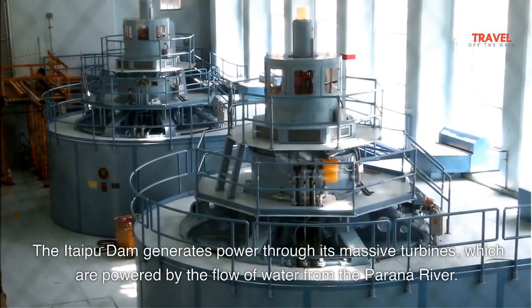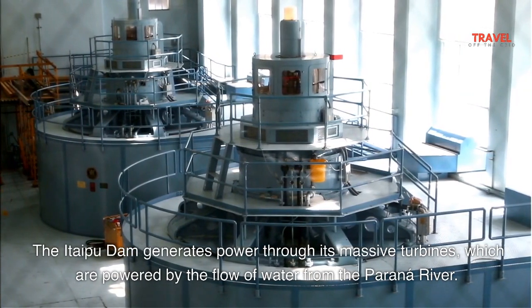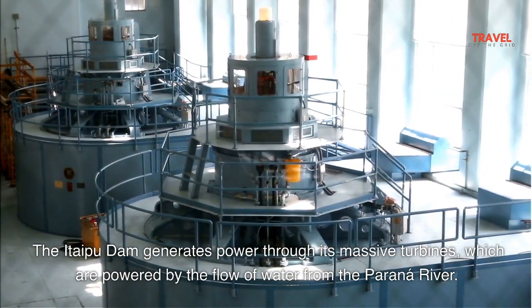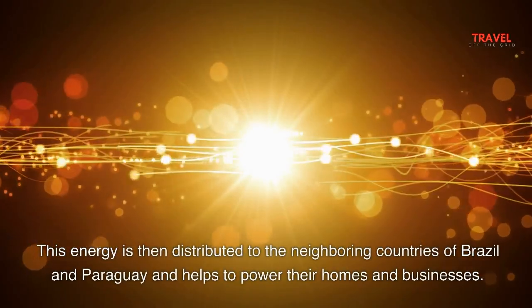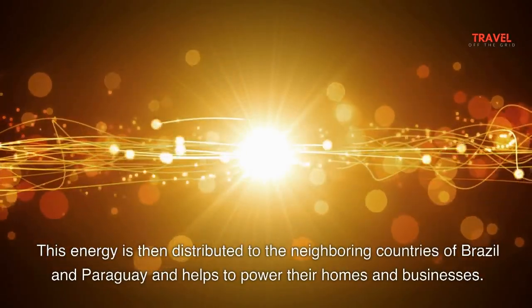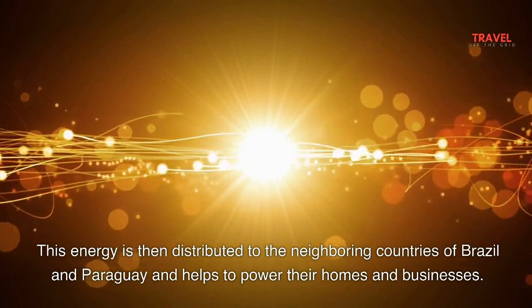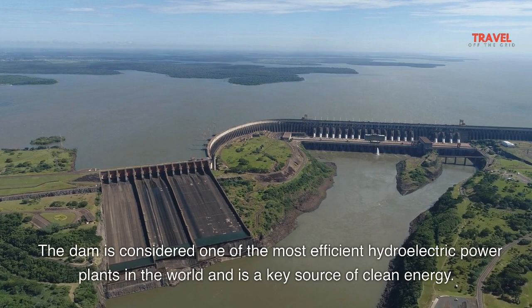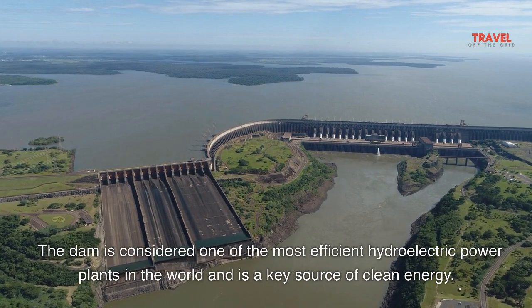The Itaipu Dam generates power through its massive turbines, which are powered by the flow of water from the Parana River. This energy is then distributed to the neighboring countries of Brazil and Paraguay and helps to power their homes and businesses. The dam is considered one of the most efficient hydroelectric power plants in the world and is a key source of clean energy.